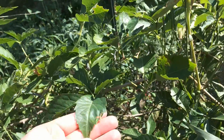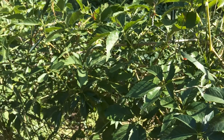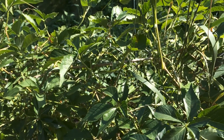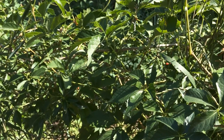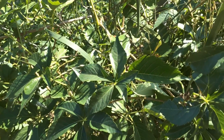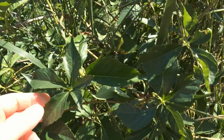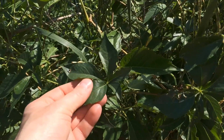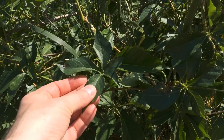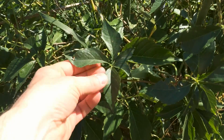Virginia creeper does the same thing, which is often why it's planted. It's somewhat of an agricultural nuisance. The other thing that's problematic is that some people are allergic to it — they'll have a reaction similar to poison ivy. Obviously I'm not allergic since I'm touching it.